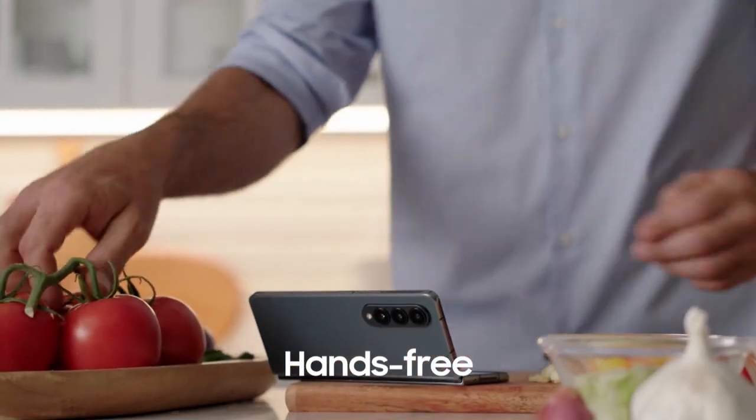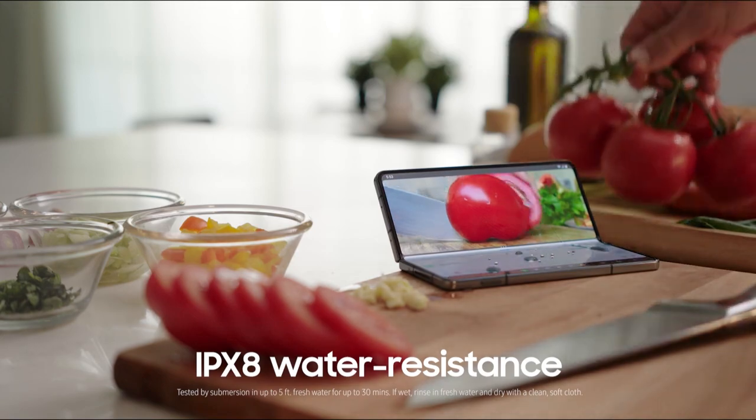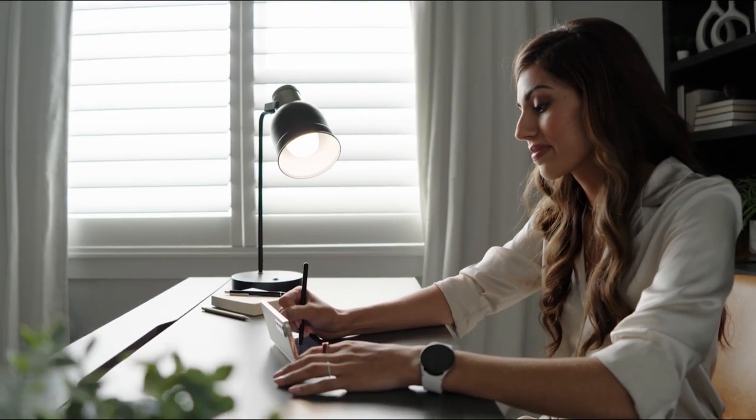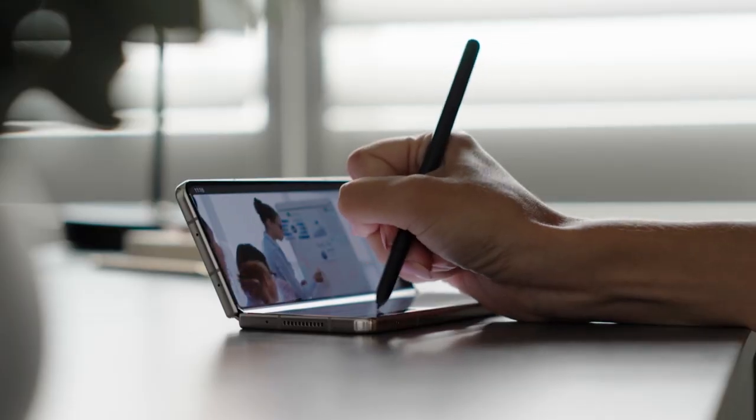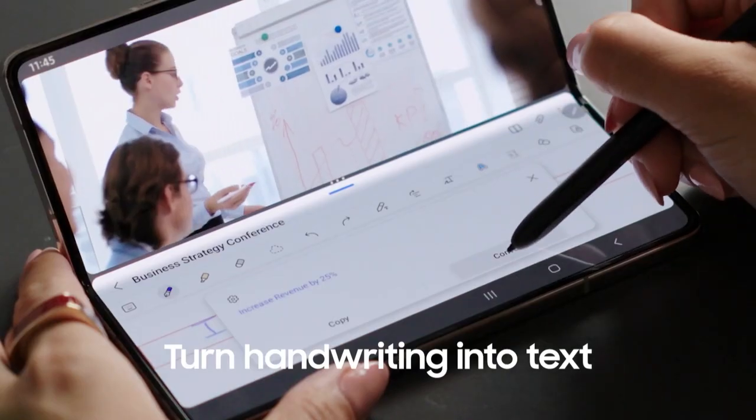This compact phone is built with a firm frame and is water and scratch resistant to take on the day. Use your S-Pen to help you be more productive. Write with the familiar pen to paper feeling and transform handwriting into text.